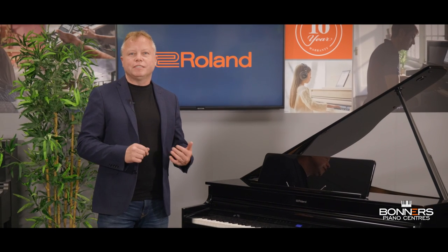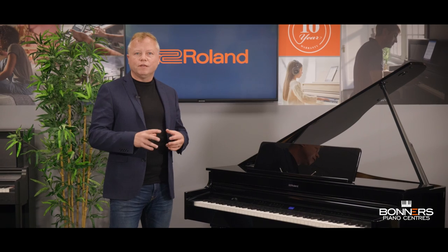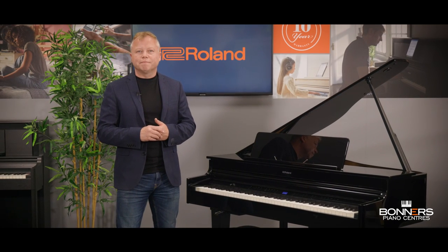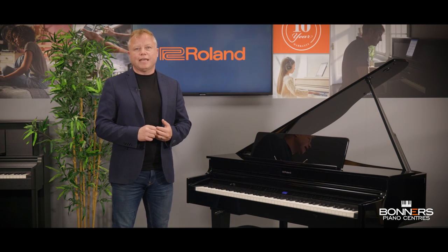So that brings me to the end of my presentation on the Roland GP6. The GP6 is a stunning instrument that will cope with the demands of the most advanced pianist, as well as being an instrument at the heart of the family home — ideal for young beginners to start their piano journey. Thank you very much for watching, and remember if you need any help choosing a digital piano, don't hesitate to get in touch with Bonners Piano Centres here in the UK.